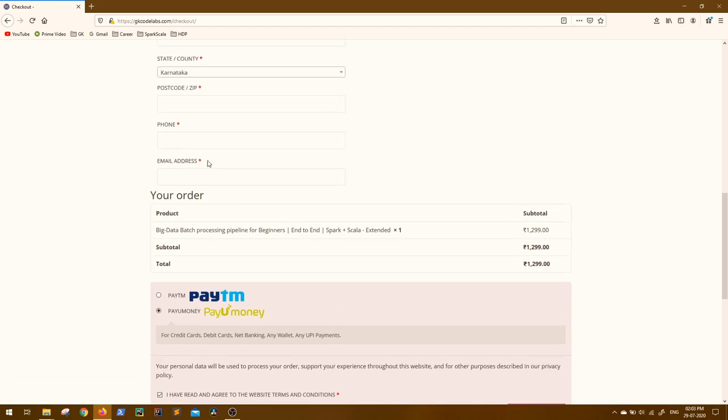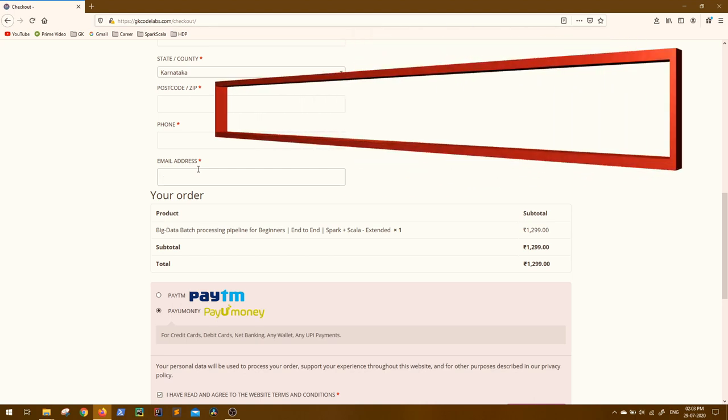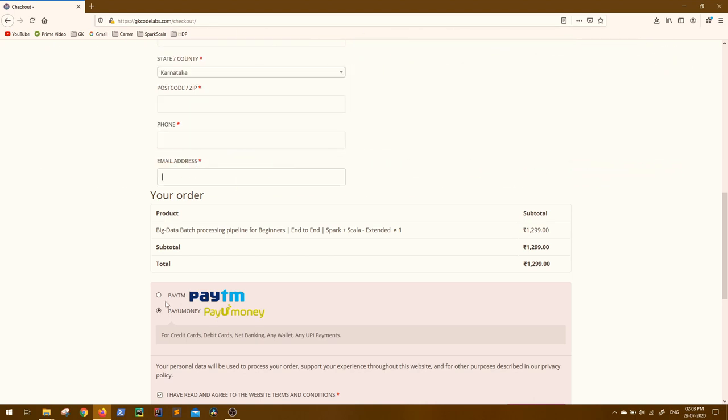Then click on Agree and place your order. Once you place your order, access to the course will be given to the same email ID within 30 minutes. If you still face any queries, you can write to us at support@gkcodelabs.com.